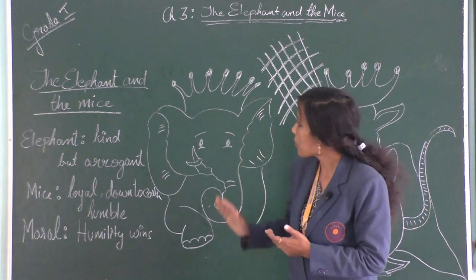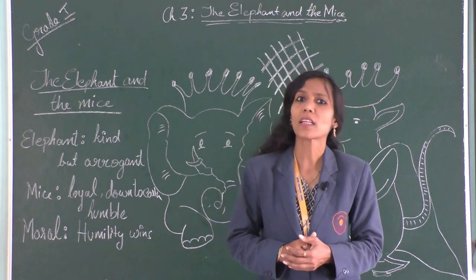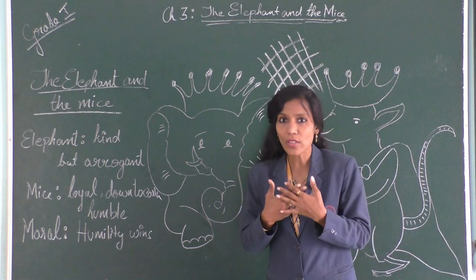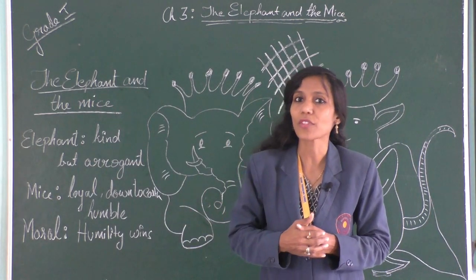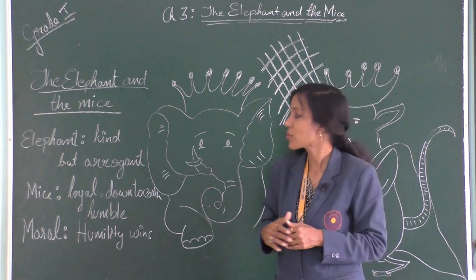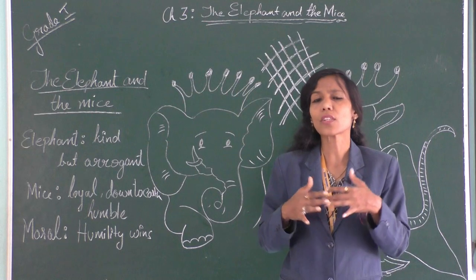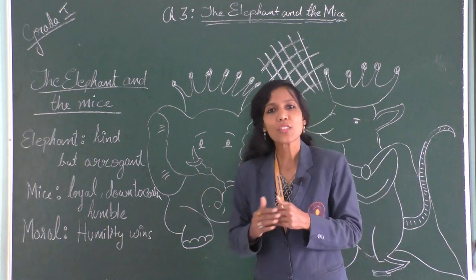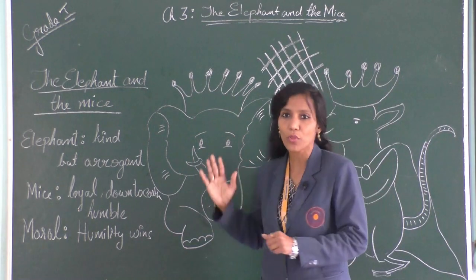The moral of the story is: humility wins. Humility means not thinking yourself greater than any other person in front of you — that is being humble. When you are humble, you are not arrogant; you don't think 'I am everything.' Then you usually win over any hard situation. That is the actual moral of the story.